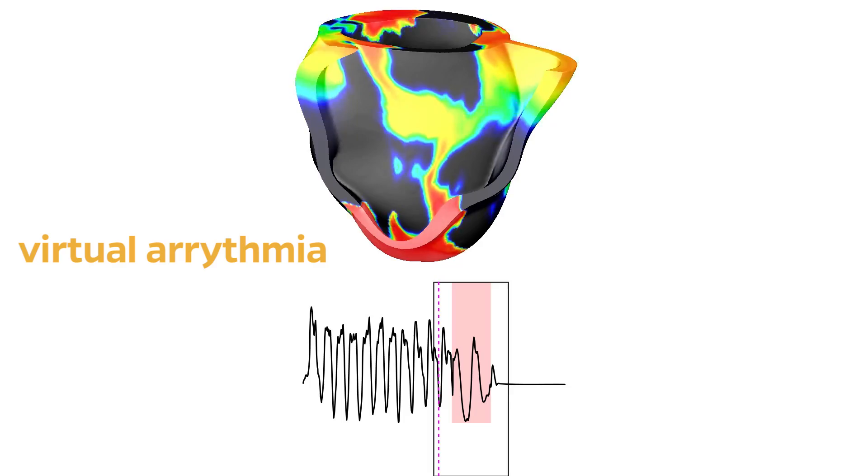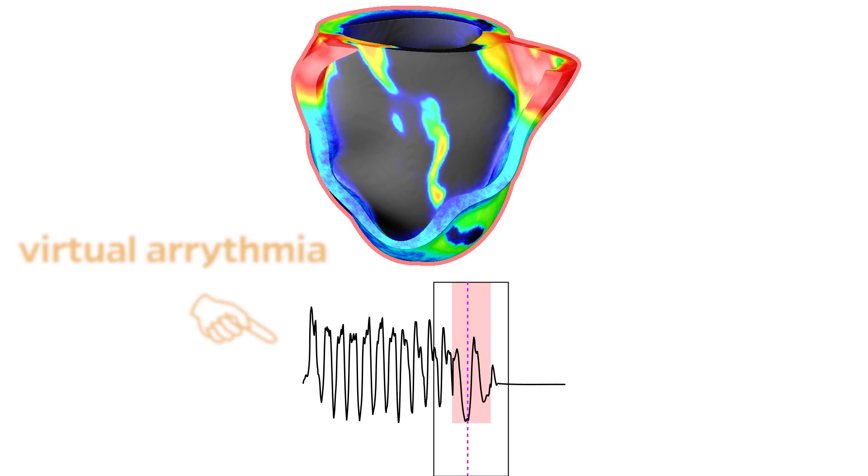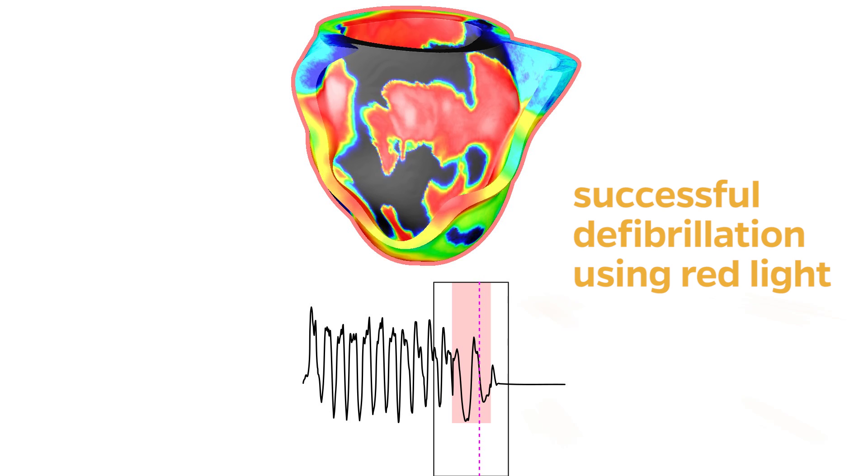What we discovered was that in order to work in the human heart, we would ostensibly need to use red light, which is a longer wavelength and is going to penetrate much deeper in the thicker walls of the human heart.